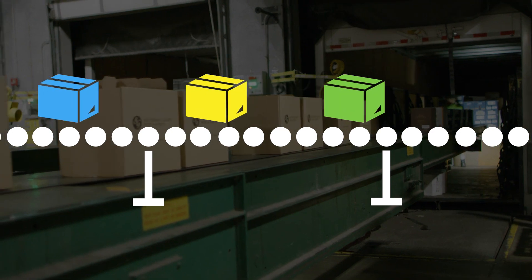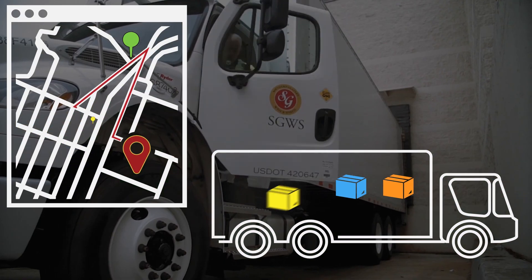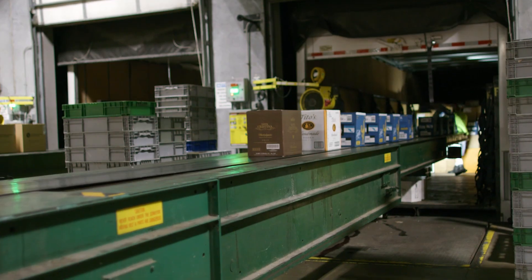This allows orders to be batched and sorted so each is loaded onto a delivery truck in a reverse stop sequence that provides more efficient delivery. This means the last stop's order is first to be loaded onto the delivery truck.